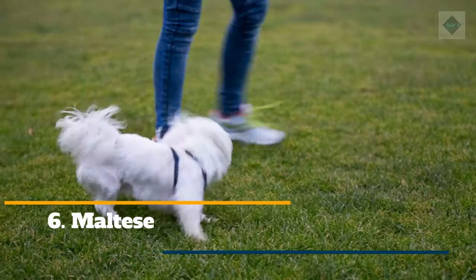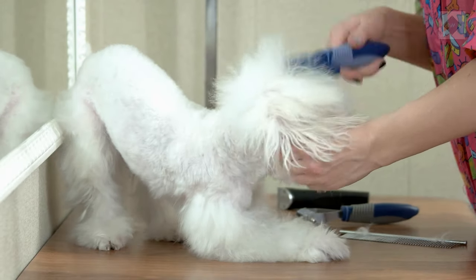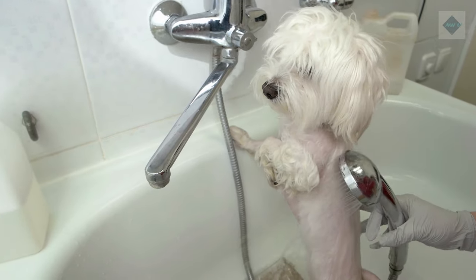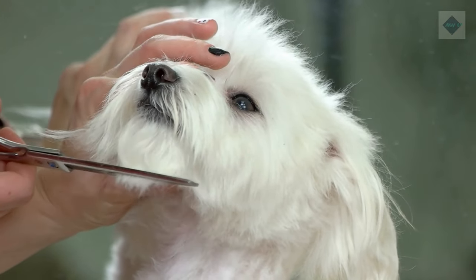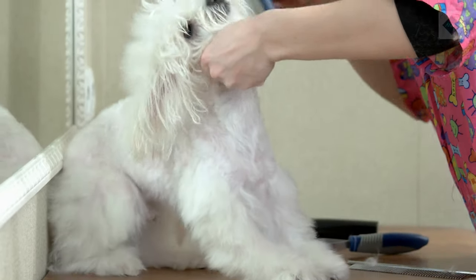6. Maltese. The Maltese is graceful and playful yet hardy and fearless. Its coat should be brushed daily to prevent tangles and it should have regular baths with conditioner. Some owners choose to keep the hair trimmed short for easier upkeep. Short coats should still be brushed once or twice a week.